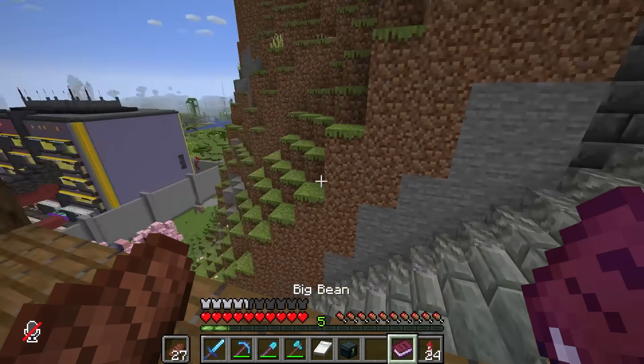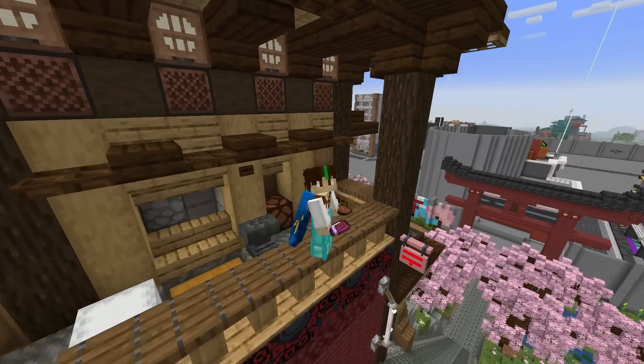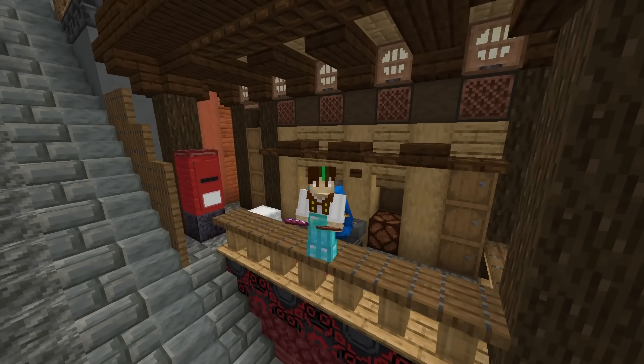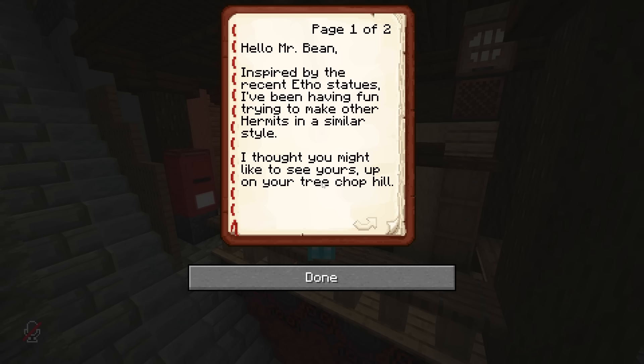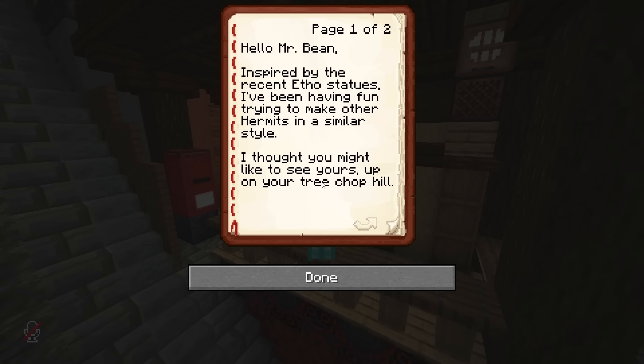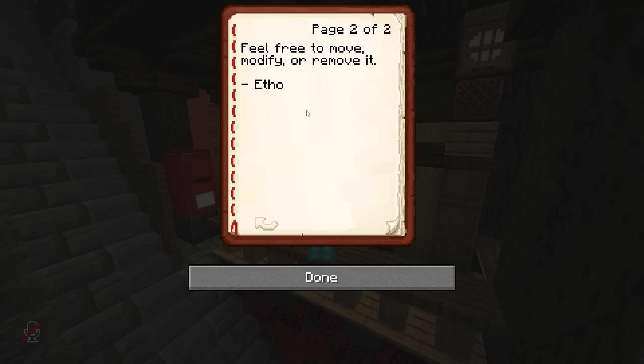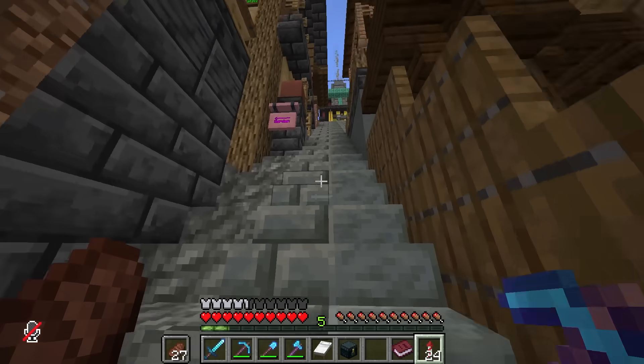Of course it's from ifo. No one else has mailed me yet, by the way - no one else apart from ifo. What does this say? 'Hello Mr Bean' - wait, I'm not Mr Bean, that's the other guy! 'Inspired by the recent ifo statues, I've been having fun trying to make other hermits in a similar style. I thought you might like to see yours up on your tree chop hill.' Hey, that's where I chop my trees! 'Feel free to move or modify it or remove it. ifo.' I'm excited to see this!